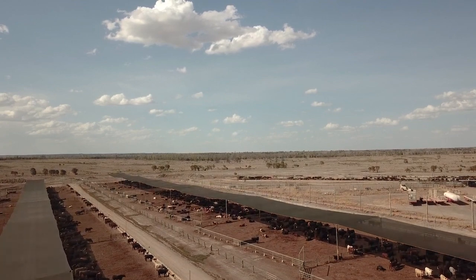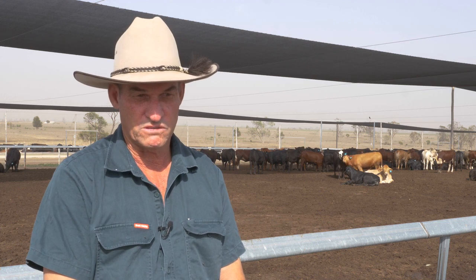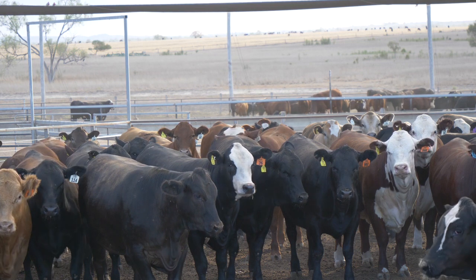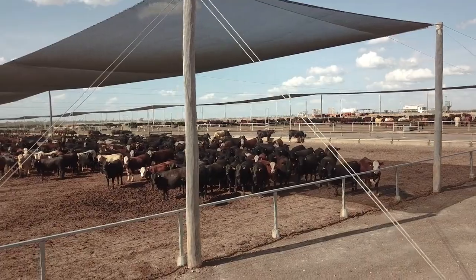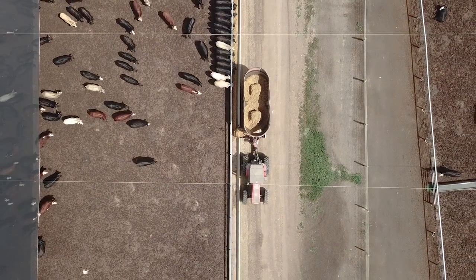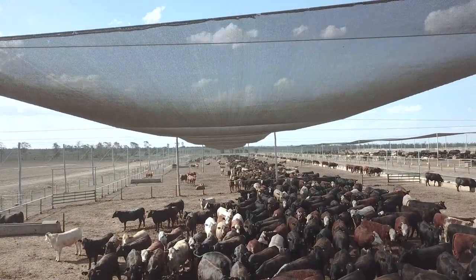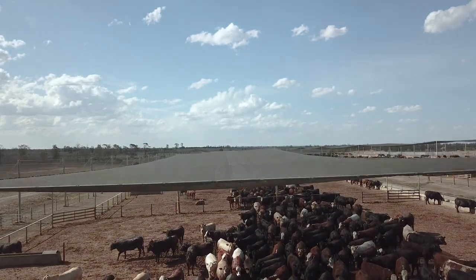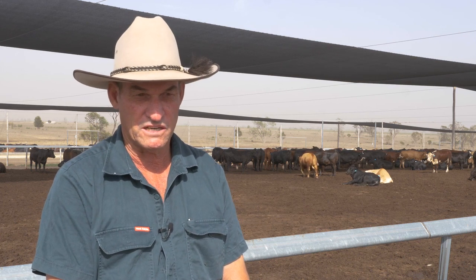In summer the cattle tend to move to the shade and stay in the shade most of the day regardless of whether it's hot or not. But when you do have a heat event, nearly probably 95% of the cattle are in the shade — the only ones that aren't are those that are either at the water trough or the feed bunk. Cattle that aren't in the shade, their intakes drop quite significantly during a prolonged heat event compared to the cattle that are in the shade.